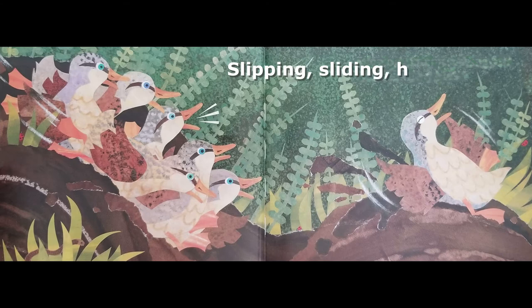Slipping, sliding, having fun. Seven ducklings, six plus one.